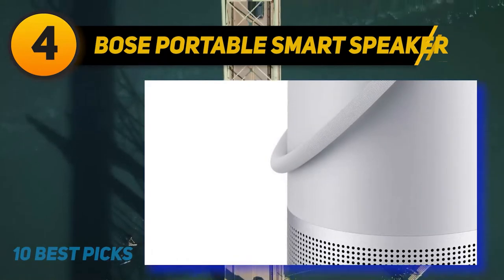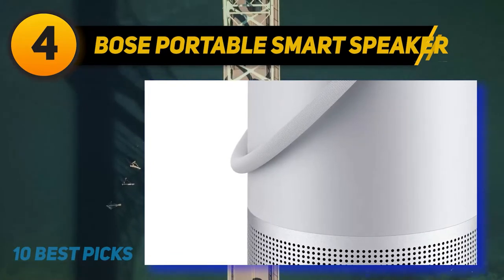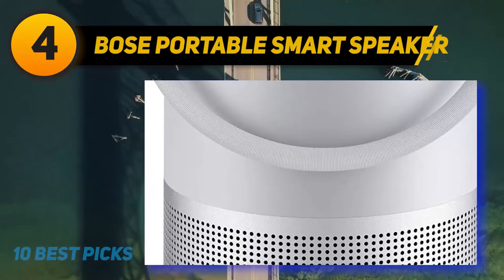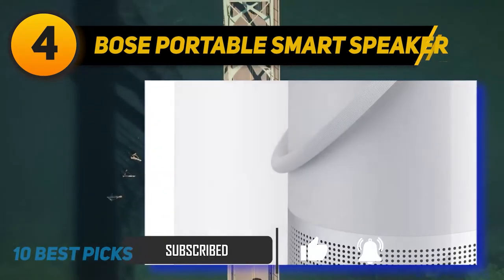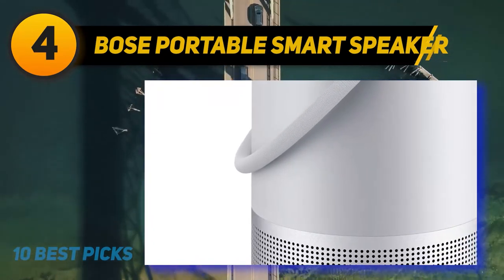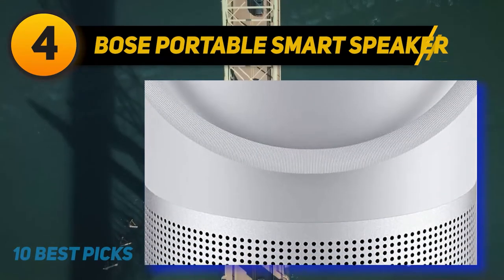Coming in at number four, the Bose Portable Smart Speaker. The Bose Portable Home Speaker is smarter and more feature-packed than any other entry on this list. When not in use on the go, it doubles as an excellent smart home speaker courtesy of built-in Wi-Fi connectivity. It's compatible with Amazon Alexa, Google Assistant, and Apple AirPlay 2. It shares the same cool design and water-resistant build as the Bose SoundLink Plus Revolve Bluetooth speaker.